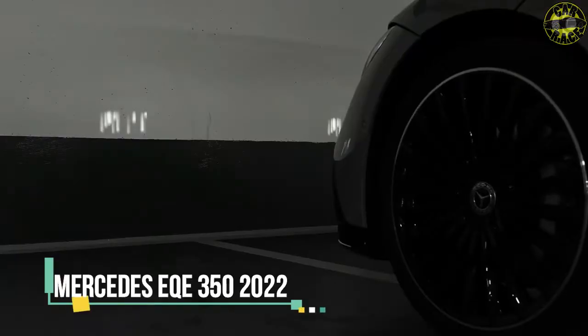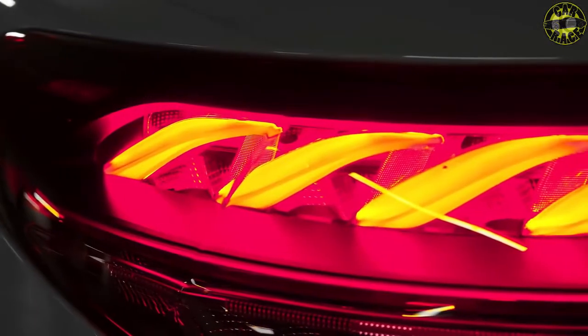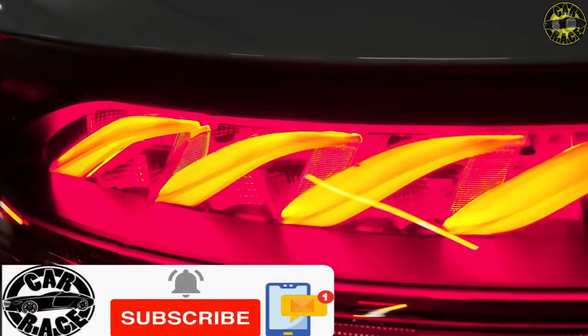The 2023 Mercedes GLC is a huge improvement over the outgoing model, thanks to more tech, better interiors, and an electrifying driving experience.